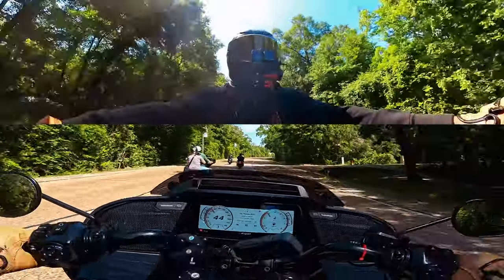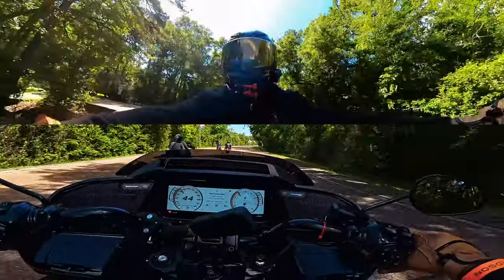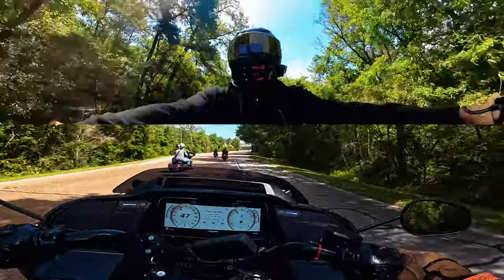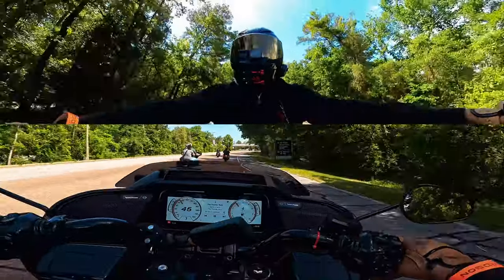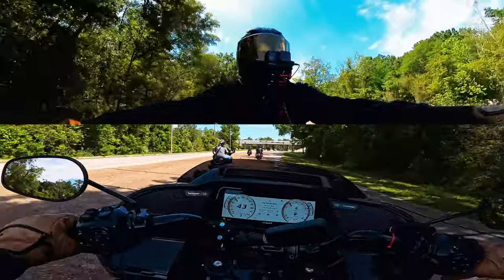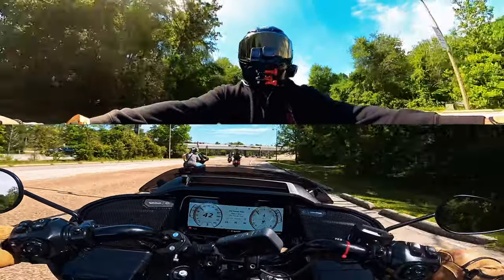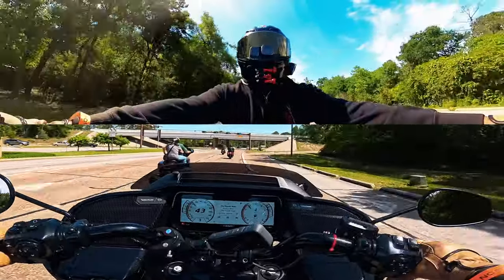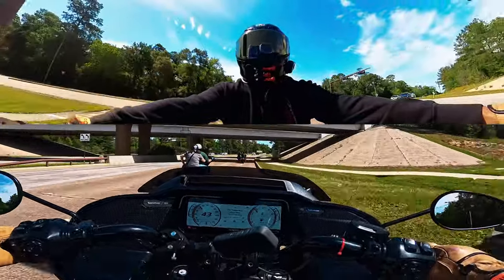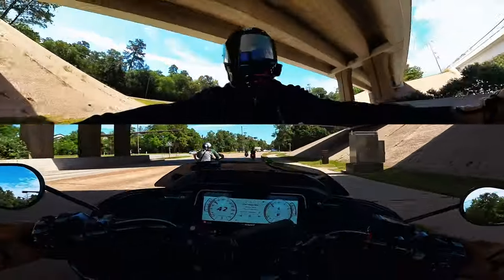If I flew into DC or wherever and bought this motorcycle in this color — because this is the color I like — I would just get on it and leave. I wouldn't have to worry about getting it fitted for me. Just how it is from the factory, the ergonomics are a big plus.